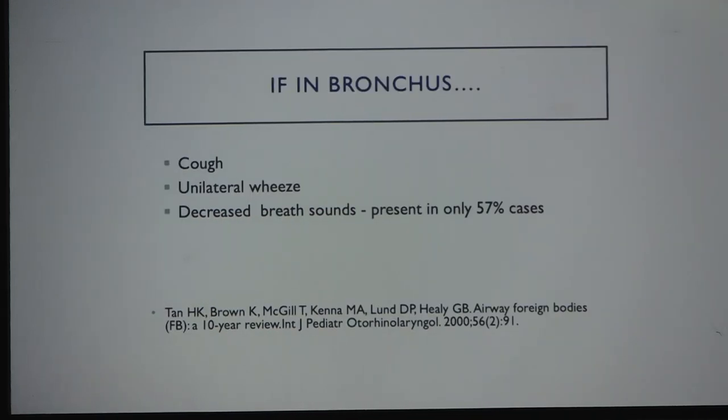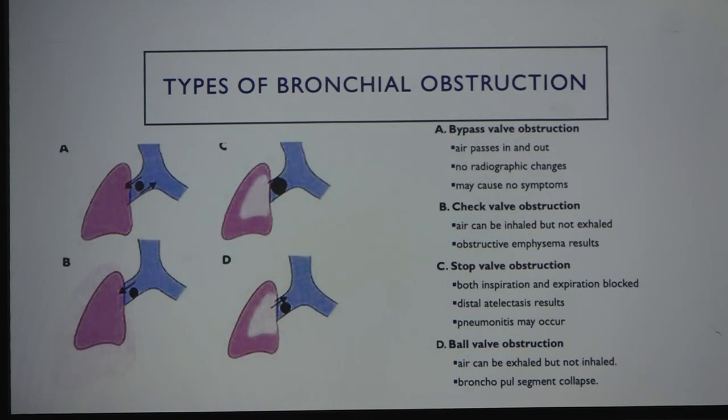If the foreign body is in the bronchus, presenting symptoms are cough and unilateral wheeze. Decreased breath sounds are found in only about 57% of cases per the literature, so equal air entry does not exclude a foreign body — history is the most important factor. Types of bronchial obstruction include bypass, check valve, stop valve, and ball valve mechanisms.